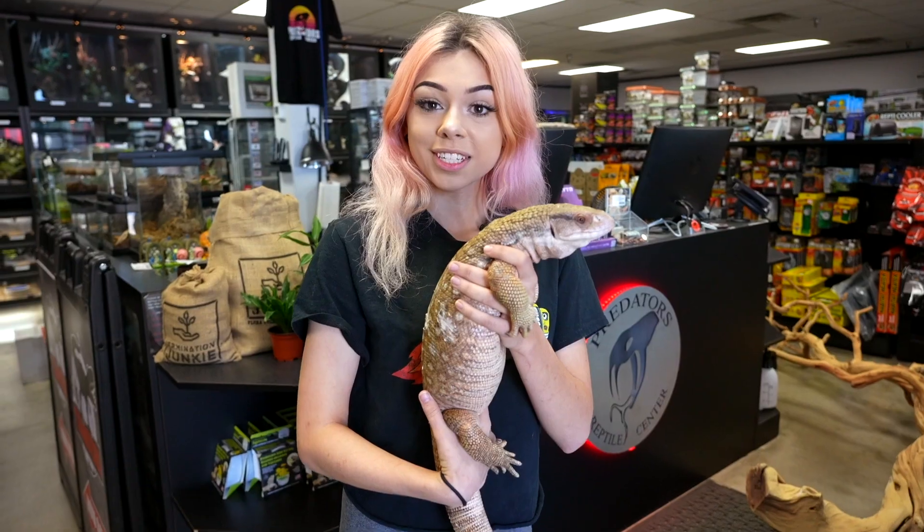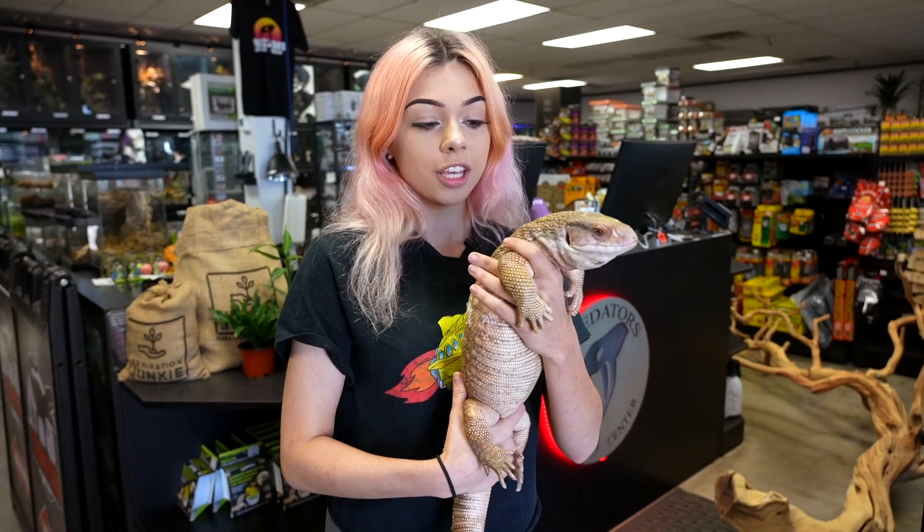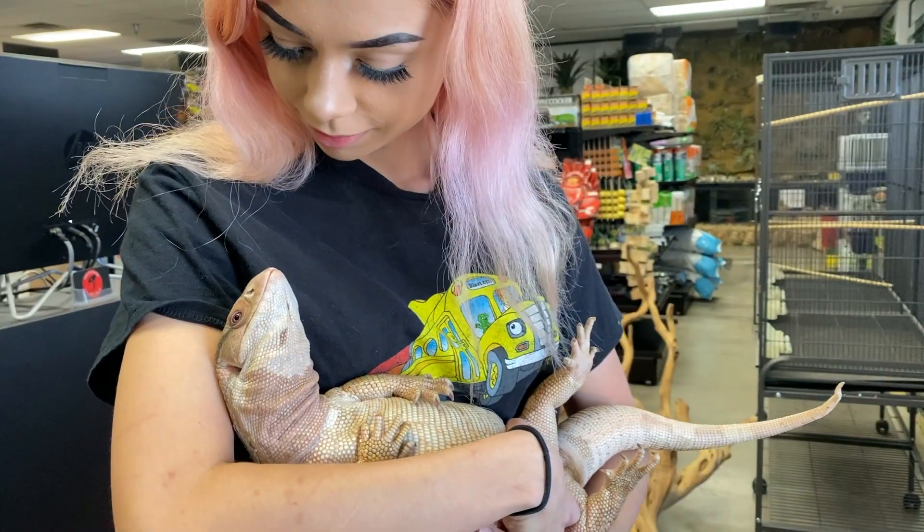Today we're talking about savannah monitors. I have Bastet here with me — she's my three-year-old female savannah monitor. She is part of the Varanid family, and I wanted to talk a little bit in depth about savannah monitors with you guys today.